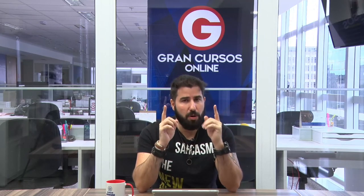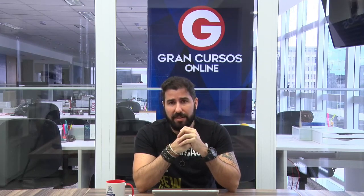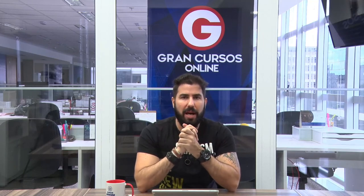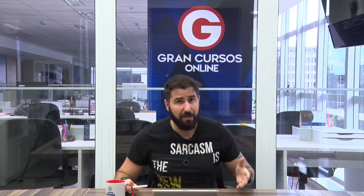Se seu concurso trabalha com textos muito grandes, procure concursos com textos menores para começar, se seu inglês não é tão bom. Recomendo sempre começar com textos pequenos. Dica para a galera dos militares: provas da EEA são as melhores para trabalhar com textos — pequenininhos, com vocabulário mais acessível. Para começar, recomendo essas. Quem já tem inglês mediano pode pegar outros concursos.